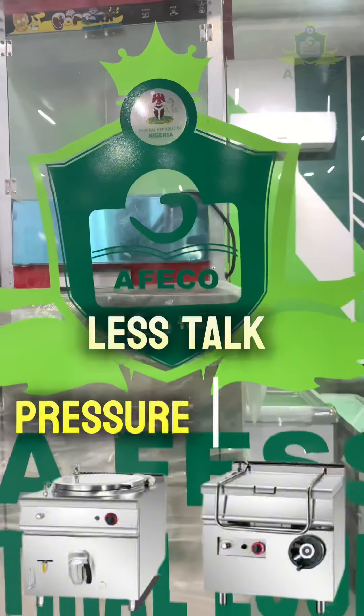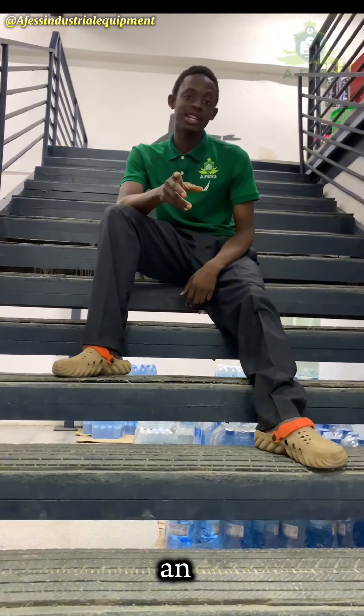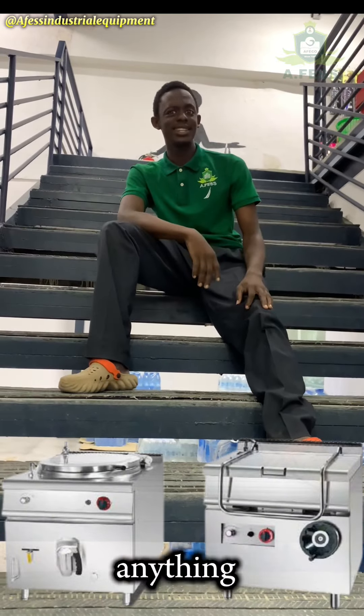Let's talk pressure cooker and some of our customers' frequently asked questions. Using an industrial pressure cooker is as easy as anything.